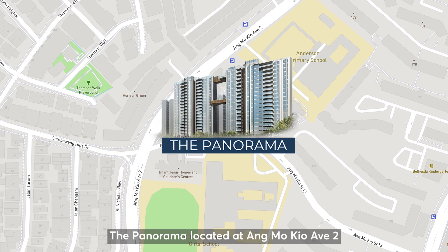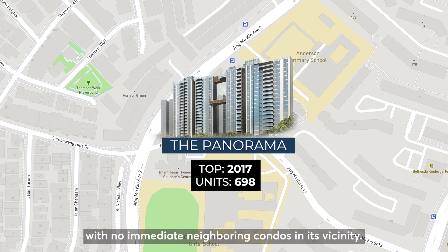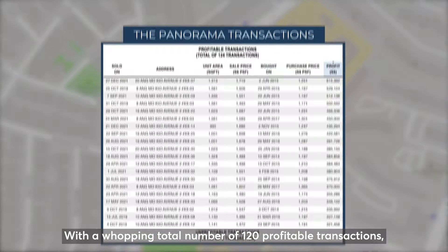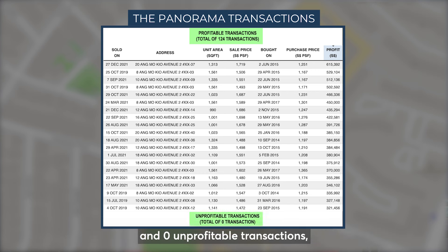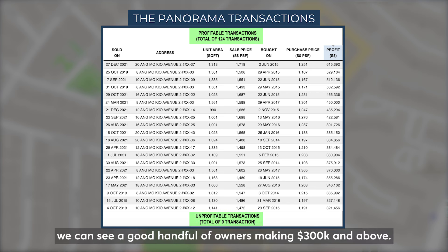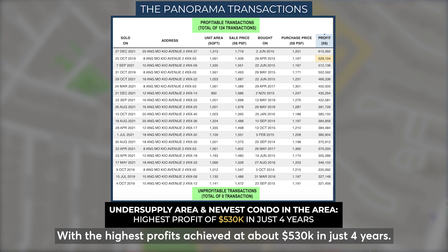Here's the last example, the Panorama, located at Ang Mo Kio Avenue 2 with a total of 698 units and TOP in 2017. This development is located in an area with no immediate neighboring condos in its vicinity. Being the only new condo in the area, the owners made handsome profits when they sold their units in the resale market — with a whopping 120 profitable transactions and zero unprofitable transactions. A good handful of owners made $300,000 and above, with the highest profits achieved at about $530,000 in just 4 years.